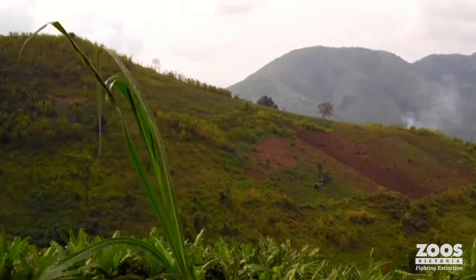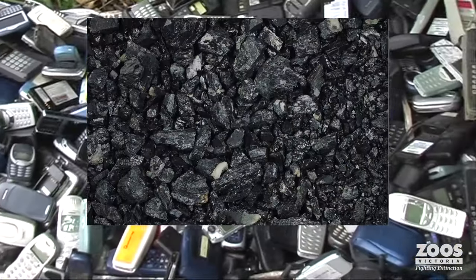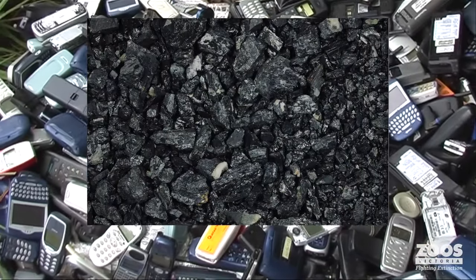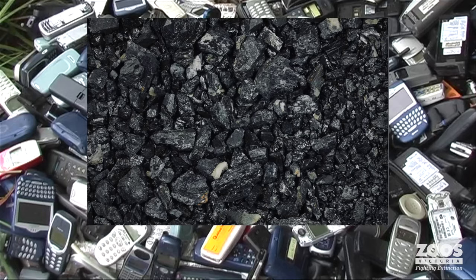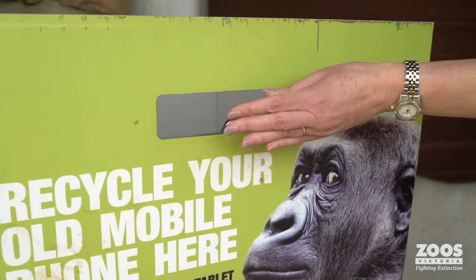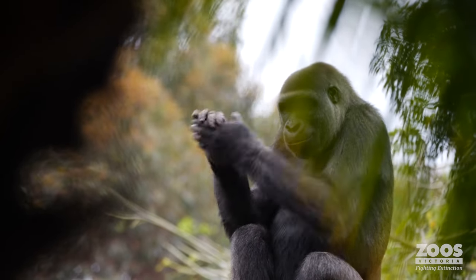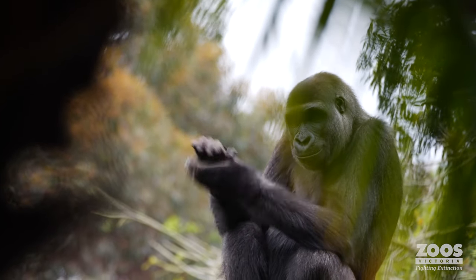Eastern lowland gorillas are at risk through mineral mining. One of the minerals mined in gorilla habitat is coltan, and that's something found in a lot of our mobile phones. We've managed to collect over 180,000 mobile phones since the campaign launched, and that's raised just over $300,000 for gorilla conservation. Melbourne Zoo gorilla Kansi was particularly happy with this year's They're Calling on You efforts.